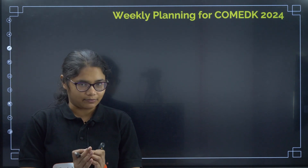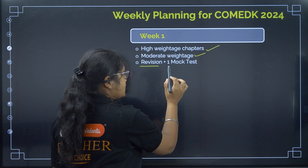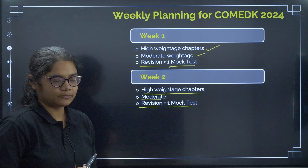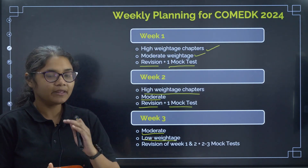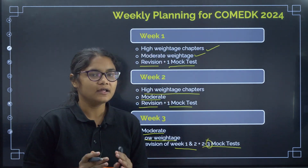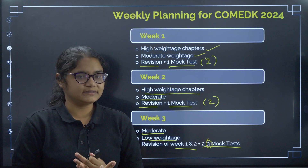First is the weekly planning for COMET K 2024. We have 3 weeks. In Week 1, finish all high weightage and moderate weightage chapters, do revision, and write at least one mock test. In Week 2, finish remaining high weightage and moderate weightage chapters, revision, and one mock test. In the last week, focus on moderate and low weightage chapters if time permits, otherwise focus on high and moderate only. Do revision of Weeks 1 and 2 and write 2 to 3 mock tests. Average total: 4 to 6 mock tests across 20 days.